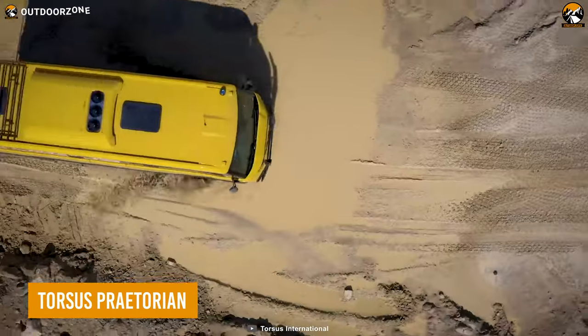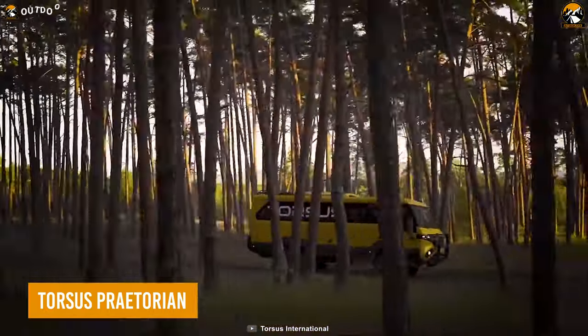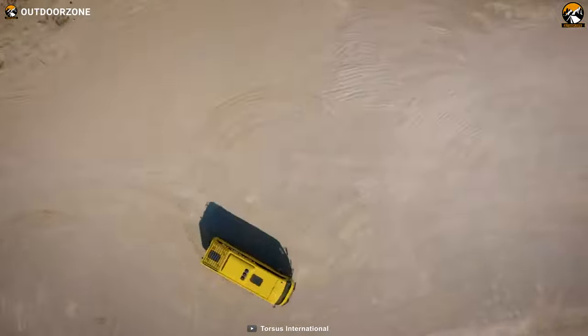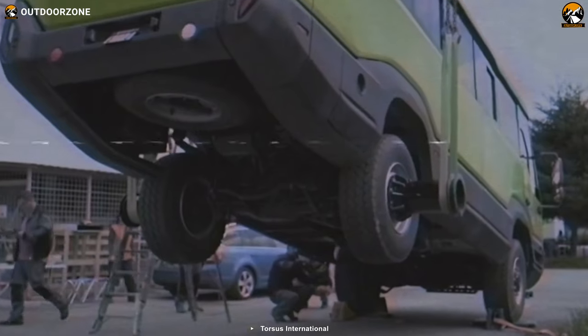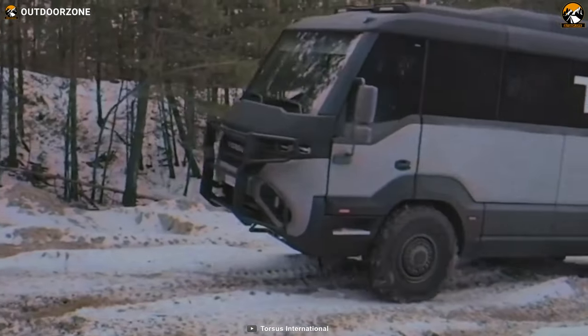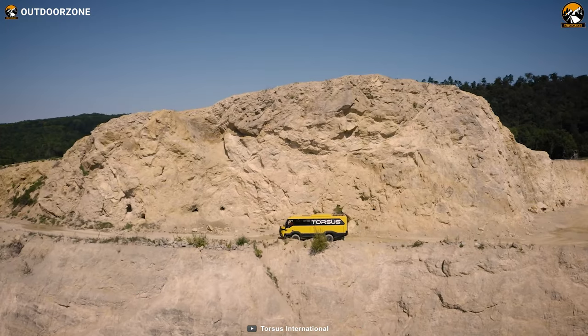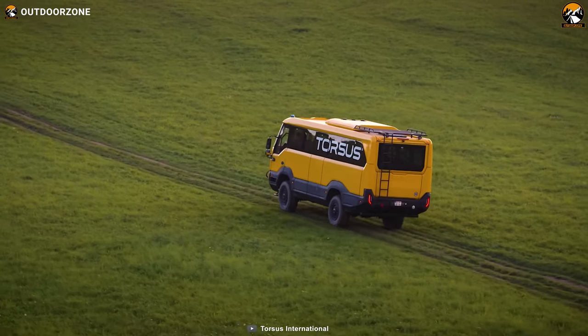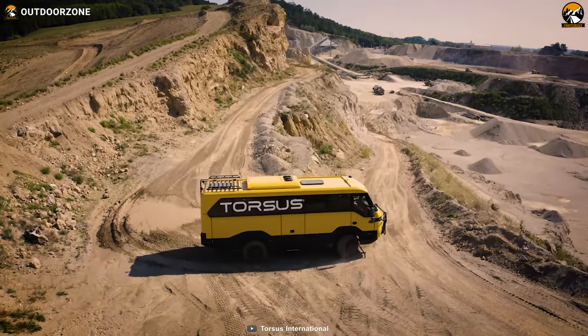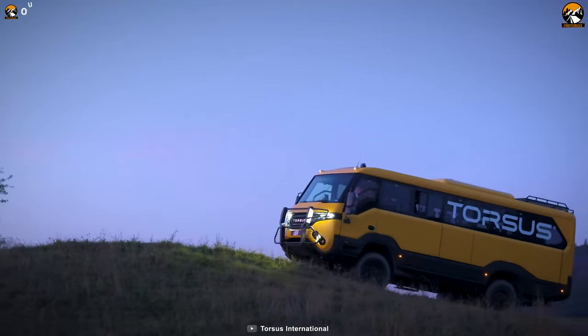The Torsus Praetorian is the ultimate exploration vehicle for those seeking adventure in even the most extreme locations. Built on the MAN D08-36 chassis, it offers exceptional performance and durability. With a torque of up to 1,150 Nm, it is equipped to conquer any terrain, making it the ultimate four-wheel drive vehicle for off-road adventures.